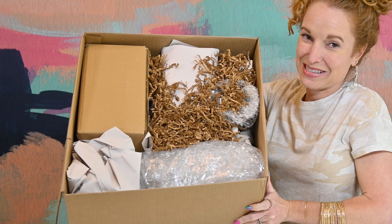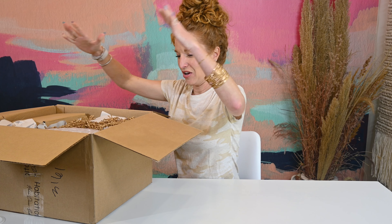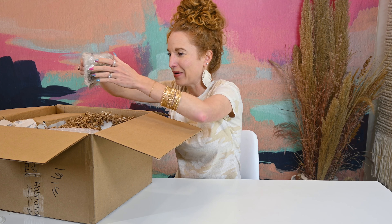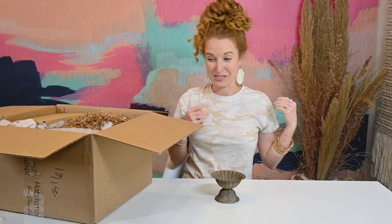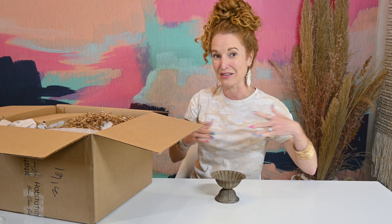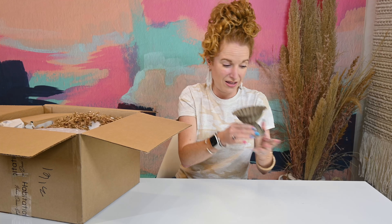The box is super packed. Pulling out the first item — oh my gosh, that is cute! Very rustic feeling, very textured. I'm not sure exactly what it is, but I know what you could do with it. I'm totally digging this scallop edge and this rougher texture. It looks like it could go indoors or outdoors.